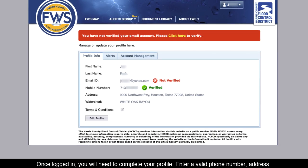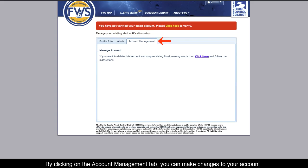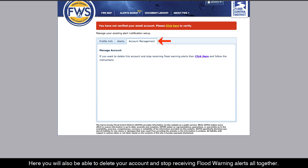Step 3. Once logged in, you will need to complete your profile. Enter a valid phone number, address, and check the terms and conditions to continue. By clicking on the Account Management tab, you can make changes to your account. Here, you will also be able to delete your account and stop receiving flood warning alerts altogether.